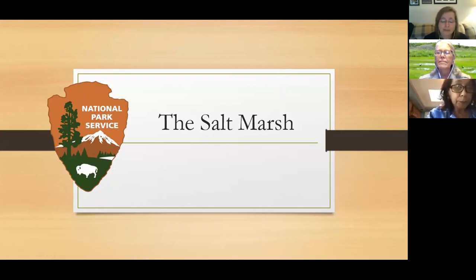Ranger Pat Riley from the Fire Island National Seashore will be telling us all about it. Pat has been with the Fire Island National Seashore for about seven years now, after having careers in the U.S. Navy and as a teacher. With that I'll say, let's take it away, Pat.